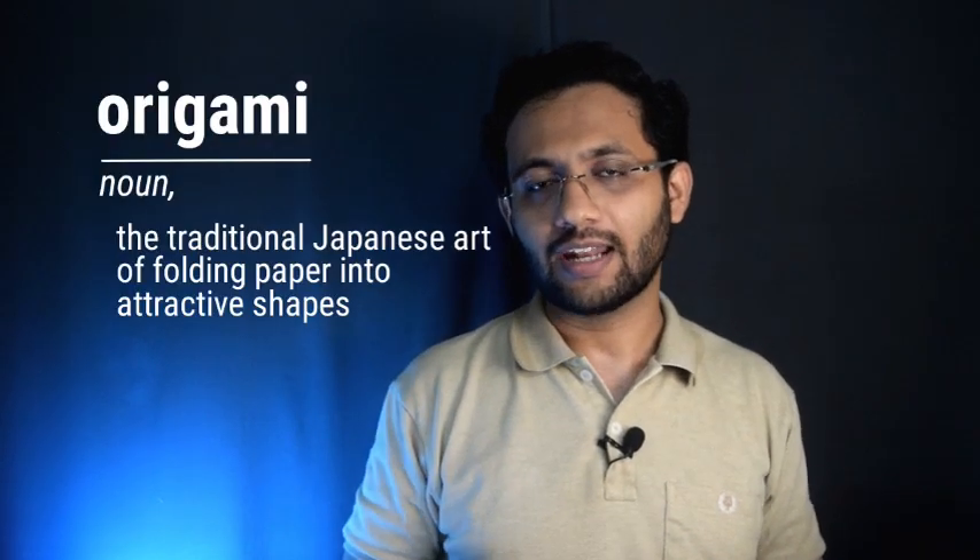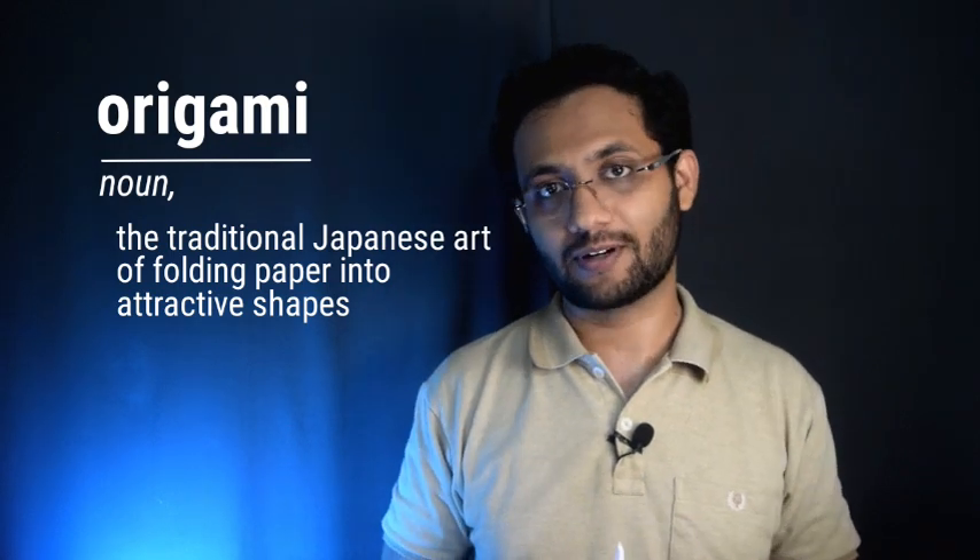Today let's talk about origami. Origami is a distinct tradition practiced worldwide. It's a Japanese word and literally means folding paper. It originated in Japan and dates back to at least 400 years.